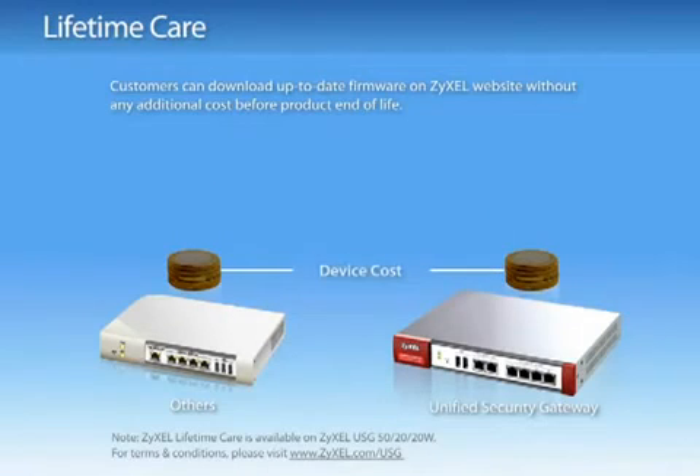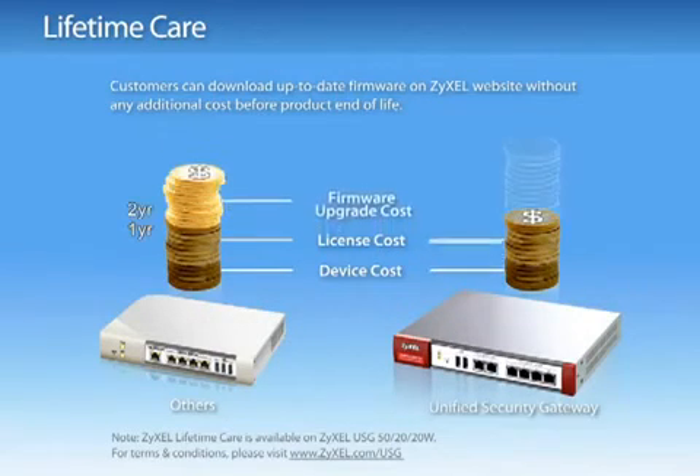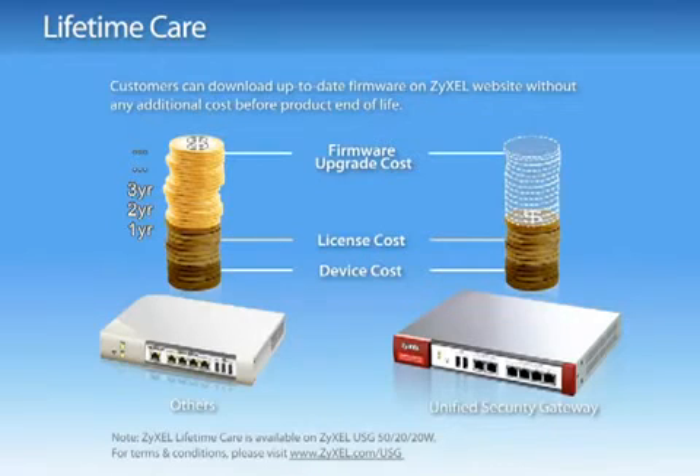ZyWall USG 50, 20 and 20W — Lifetime Care. As network threats increase in variety, small businesses need continuous, up-to-date protection to prevent damage from network attacks. ZyWall USG 50, 20 and 20W provides up-to-date protection while saving your software upgrade cost before product end of life.